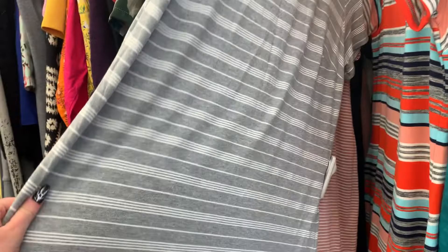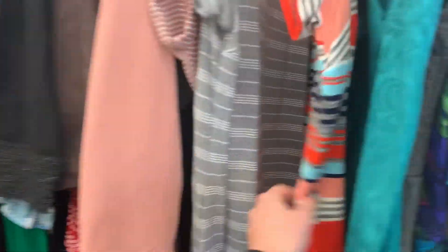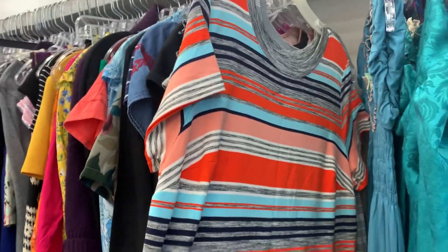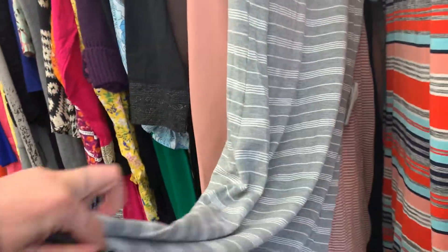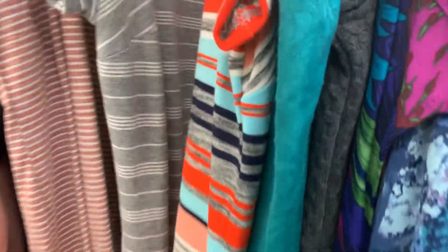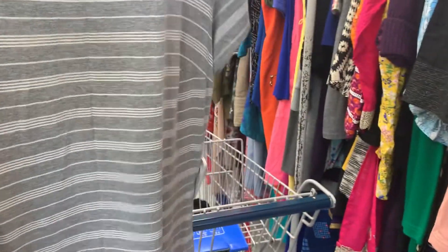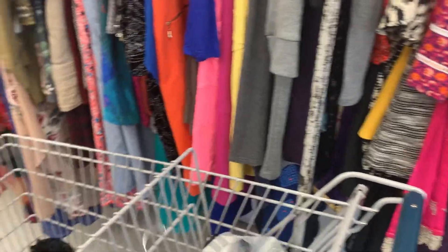These are more like baby doll dresses — they used to be really big. I'm wondering if I want this one. Let's look inside — okay, it's not double-layered. This one's in my 'thinking about it' pile; that's my keep pile over there.